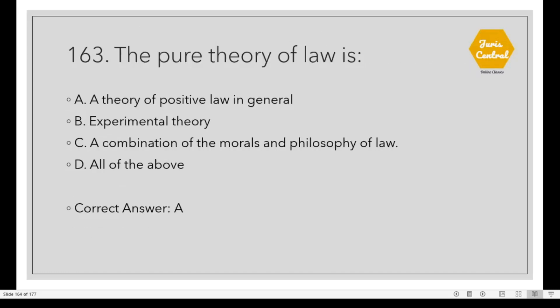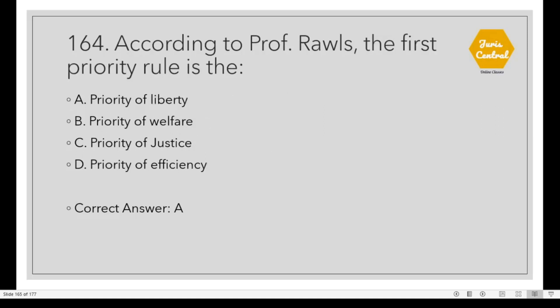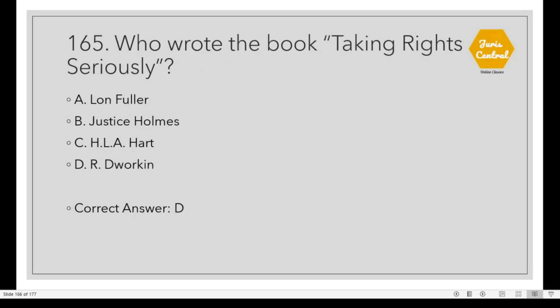Question 163: The pure theory of law is Option A: The theory of positive law in general. Question 164: According to Professor Rawls, the first priority rule is the priority of liberty. Option A. Question 165: Who wrote the book 'Taking Rights Seriously'? Option D: Ronald Dworkin.